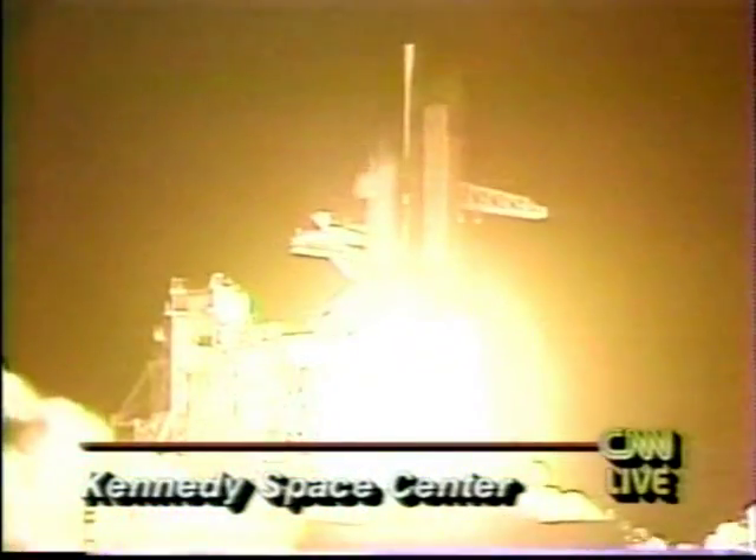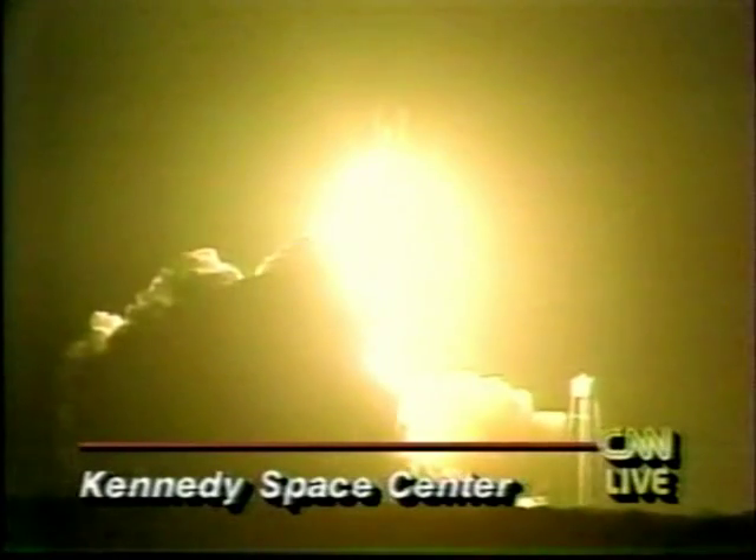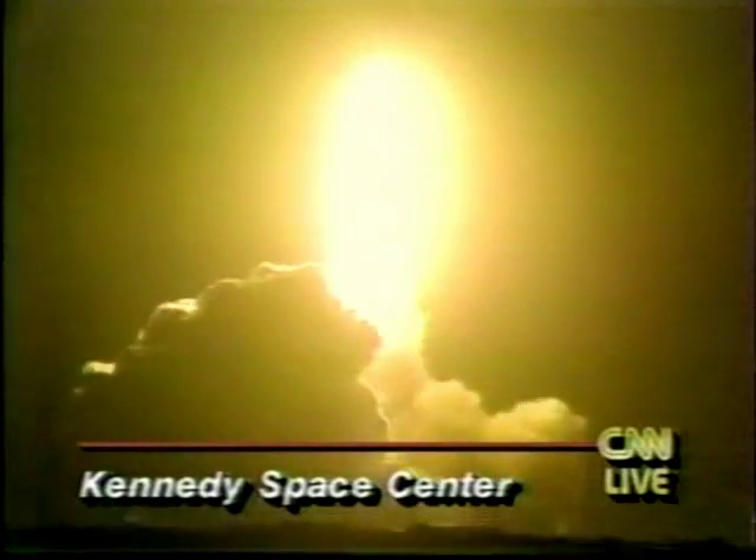Liftoff of the space shuttle Columbia and Astro-1 for an insight into the lifestyle of the galaxies. Roger, roll, Columbia. This is Mission Control Houston now controlling as Columbia ascends through 1,400 feet. Good roll confirmed here on the ground. Three good main engines, three good auxiliary power units, and three good fuel cells.